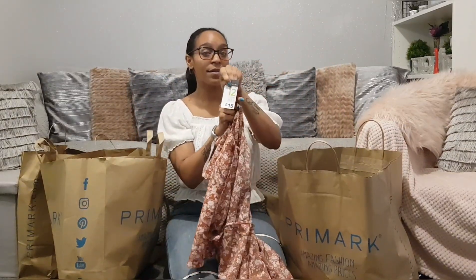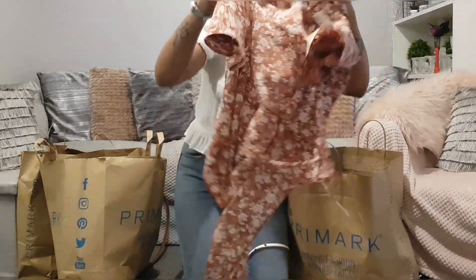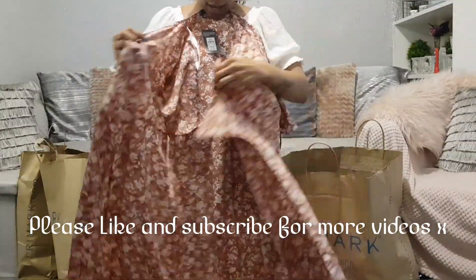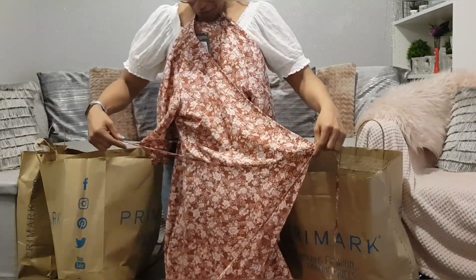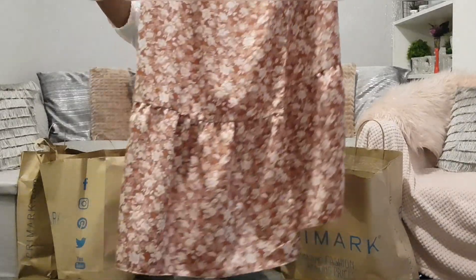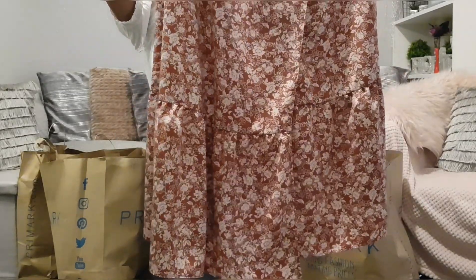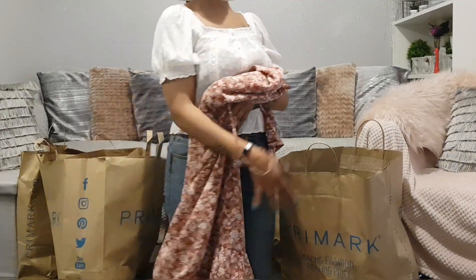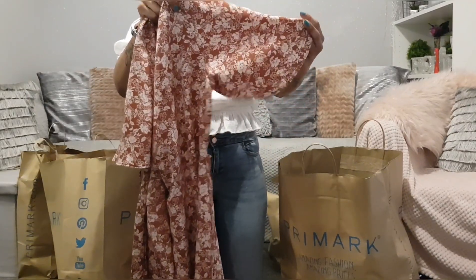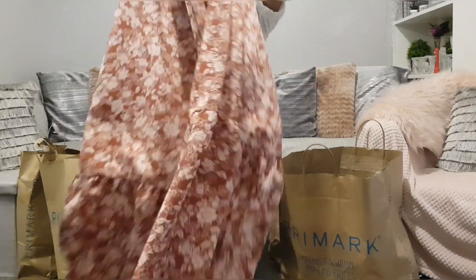This is the maxi dress — oh my god, I absolutely love this one. It's £15, and it's got a really beautiful little floral pattern. It wraps up underneath the bust and it's just so long and floaty with a ruffled hem at the bottom. When you walk, it just floats behind you. It's got little floaty sleeves too, which keeps your arms covered if you're wearing it in the evening. Very soft fabric — you won't even have to iron it, it comes straight out of the washing machine.